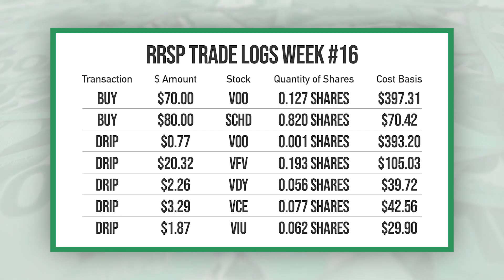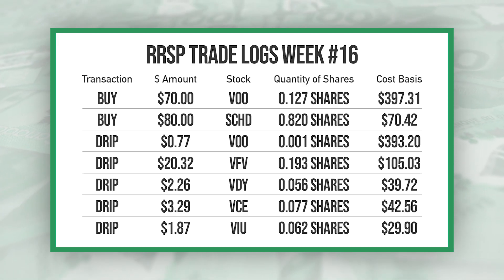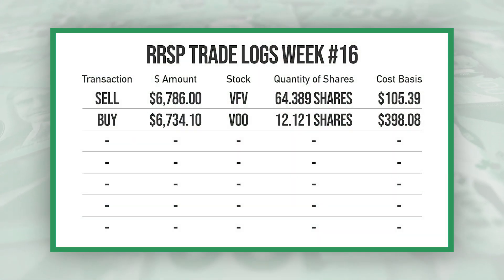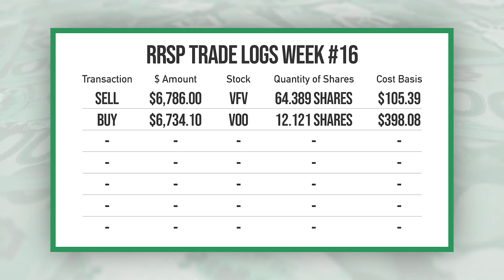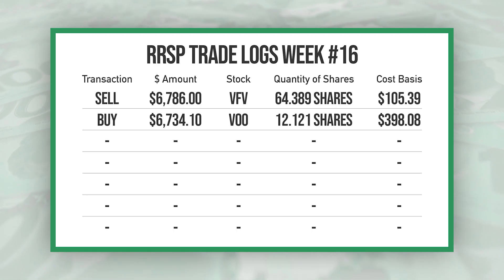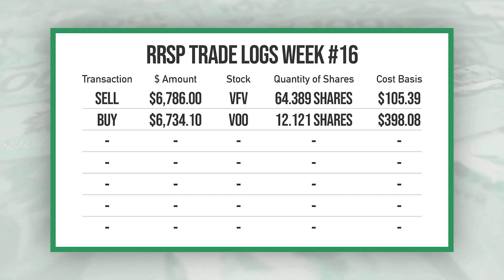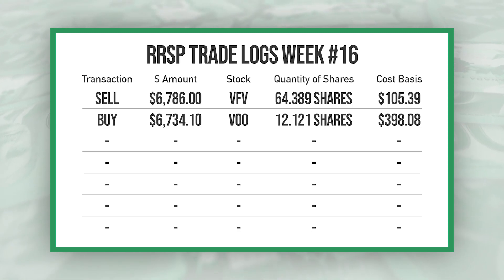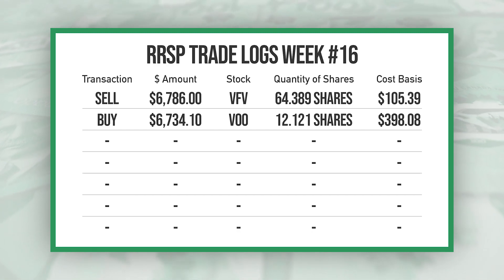I also had a $3.29 dividend from VCE and a $1.87 dividend from VIU, both automatically reinvested. On the next slide, I sold all my VFE in my RRSP and swapped it over to VOO because in an RRSP you don't have to pay withholding tax on U.S. dividends, so I won't have to pay withholding tax on those dividends anymore.